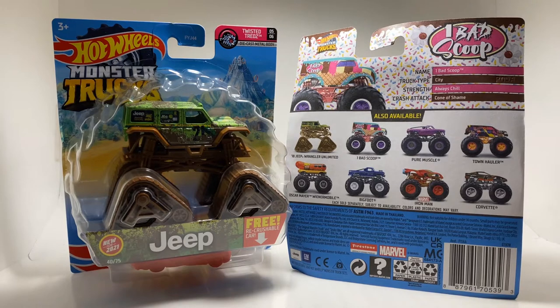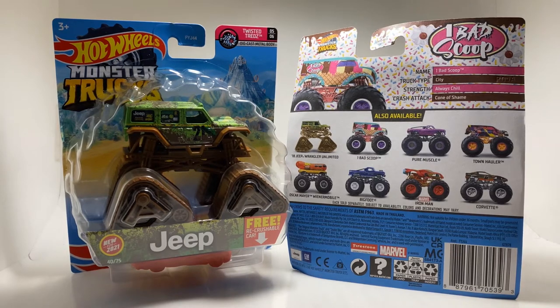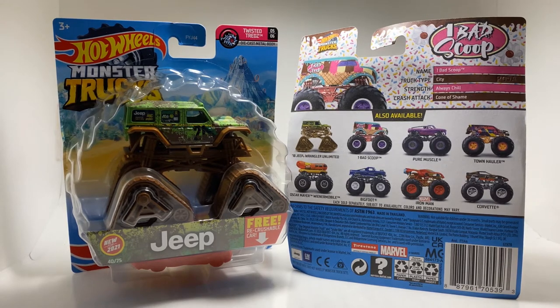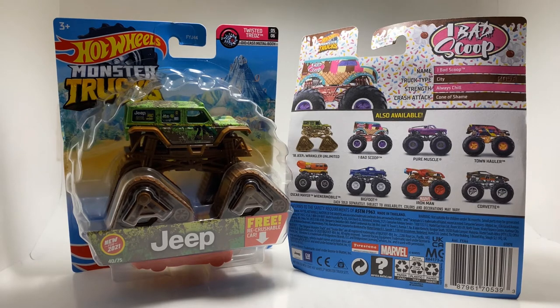We finally completed the entire Case F of the 2021 Hot Wheels Monster Trucks. This is currently the case that is in stores by me right now. I don't know if this is actually up to date — I see people getting more trucks, like the one with the donut tires. I don't know what case that is, but that seems to be the case that's out now. Anyway, Case F.